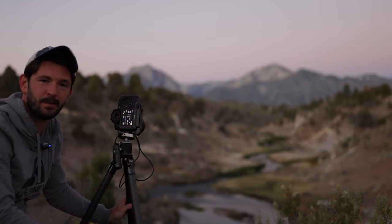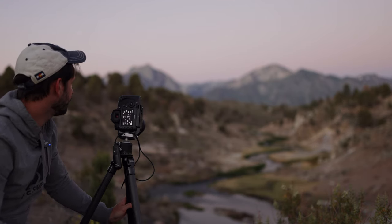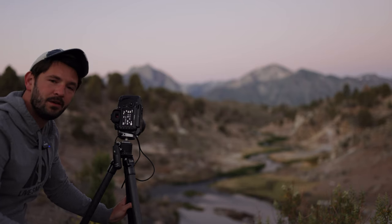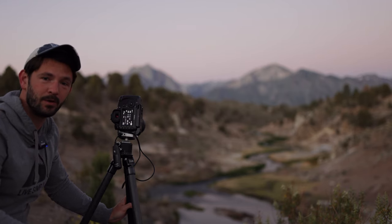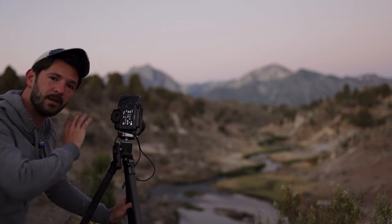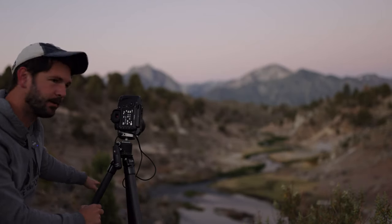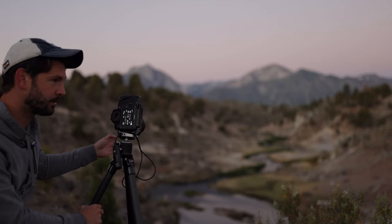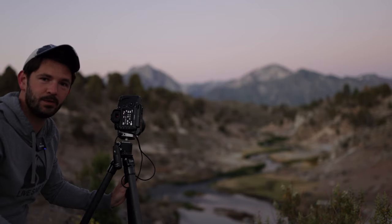Good morning everyone, this morning here at Mammoth Lakes Hot Creek Geological Site. I know this scene has been photographed a lot of different times, but it's one of my favorite places to come before sunrise. We're the only ones here and it's a beautiful summer morning. I'm starting off photographing this scene before the sun actually rises with some of the alpenglow over the mountains, getting some of these flowers in the foreground on the edge of the cliff with the creek winding off into the distance, and then the mountains and the full moon overhead. It's a really beautiful morning scene.